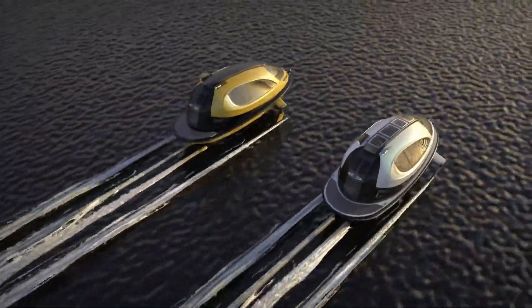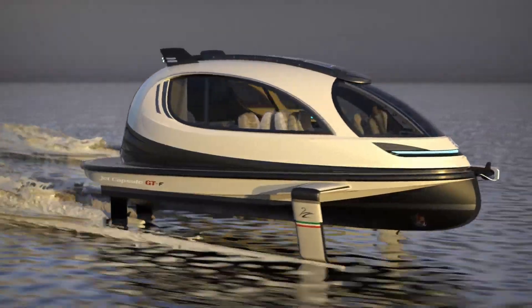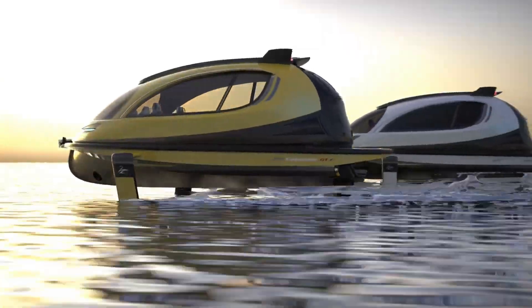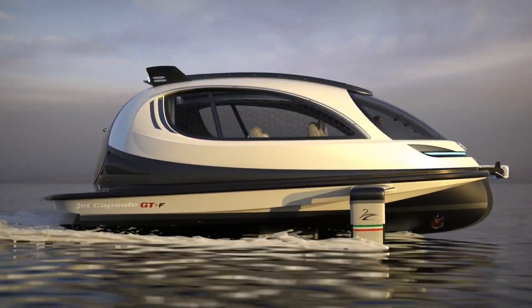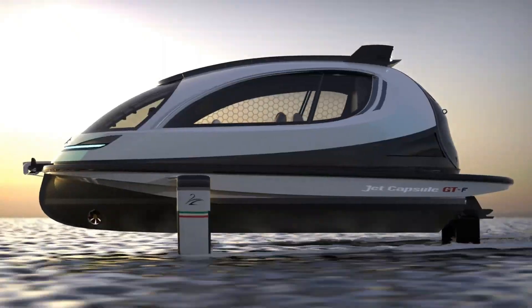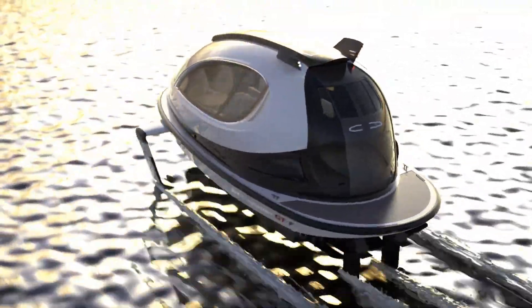It is equipped with state-of-the-art navigation and safety features, making it suitable for both private recreation and commercial use. The GTF's distinctive design and cutting-edge technology make it a standout in the world of personal watercraft, appealing to enthusiasts and professionals alike seeking an exclusive and exhilarating boating experience.